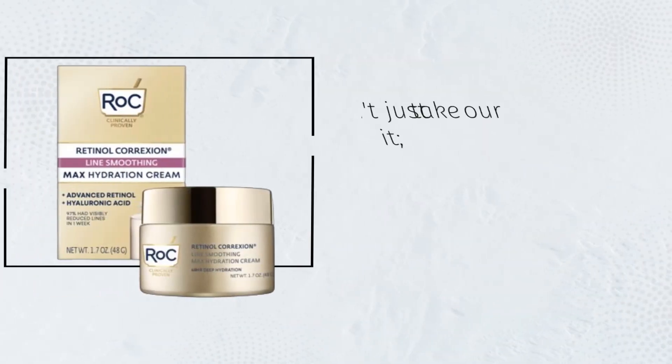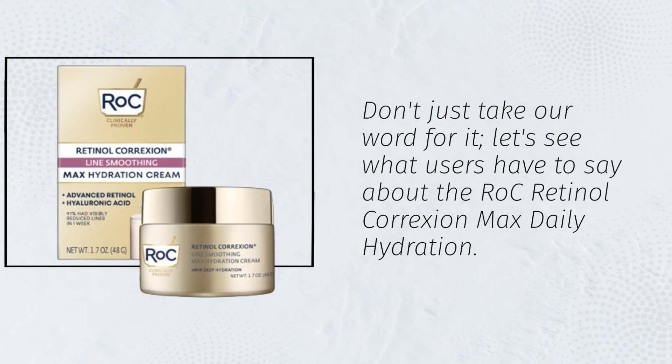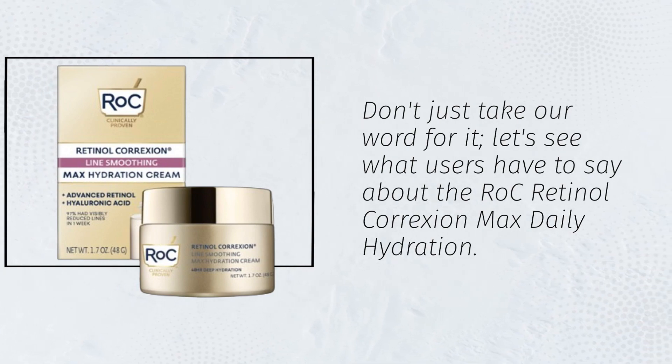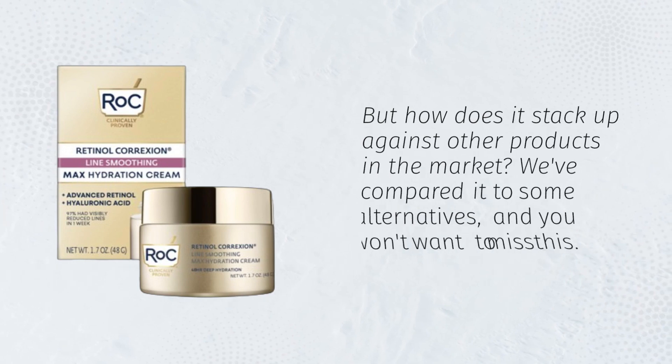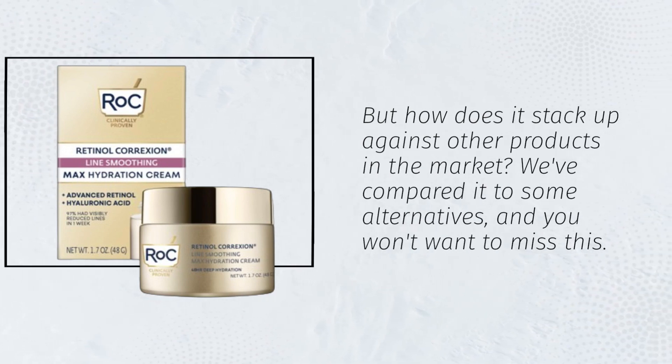Don't just take our word for it — let's see what users have to say about the RoC Retinol Correxion Max Daily Hydration. But how does it stack up against other products in the market? We've compared it to some alternatives, and you won't want to miss this.